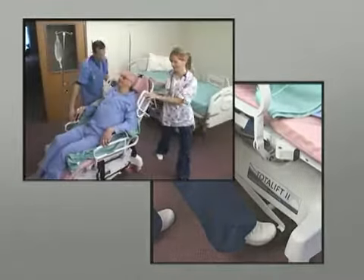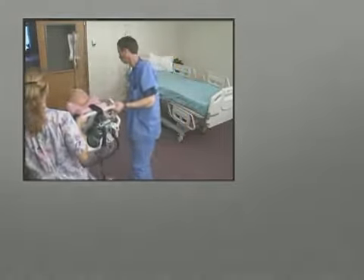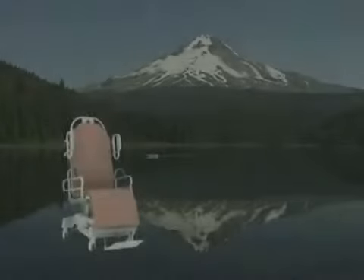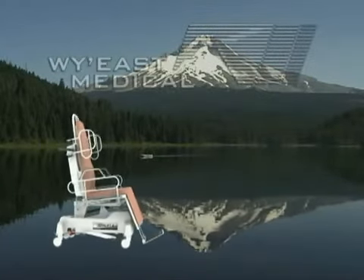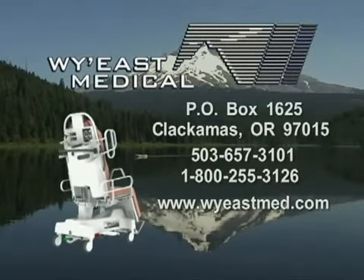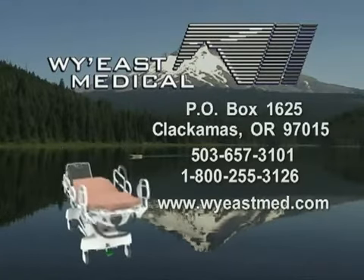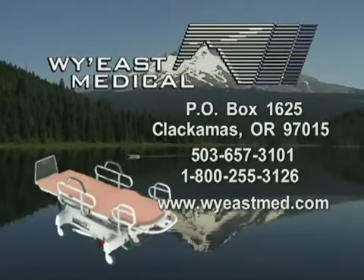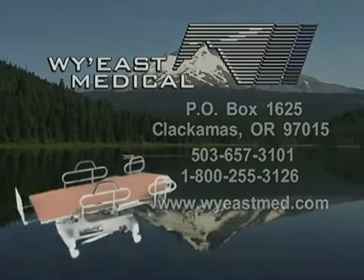The Totalift 2: it picks up and delivers in more ways than one. If you would like more information about the Totalift or our other products, please contact us by phone, mail, or internet at whyeastmed.com.